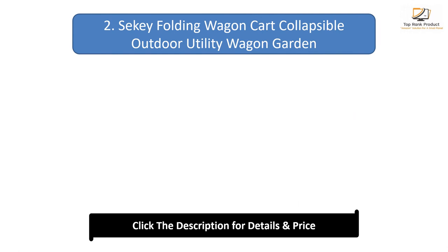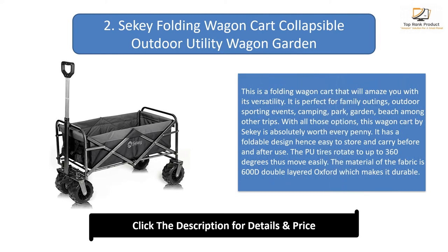Number 2: SEC Folding Wagon Cart Collapsible Outdoor Utility Wagon. This folding wagon cart will amaze you with its versatility, being perfect for family outings, outdoor sporting events, camping, parks, gardens, and beach trips. It has a foldable design for easy storage and carry. The wheels rotate up to 360 degrees for easy movement. The fabric is 600D double layered Oxford, making it durable.